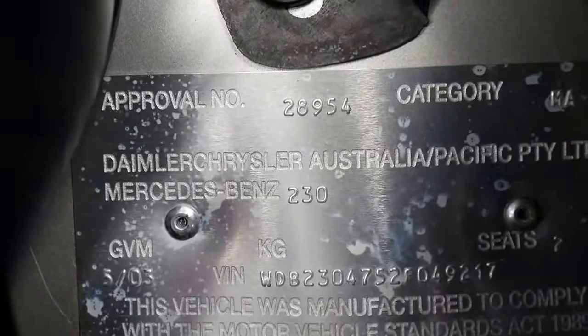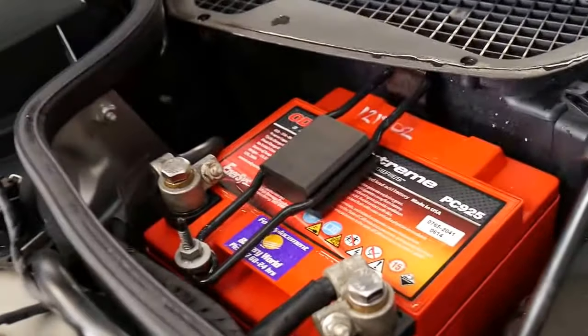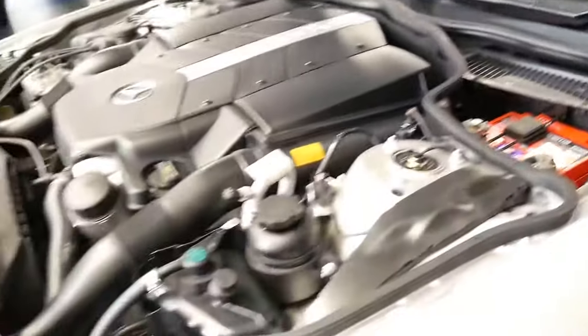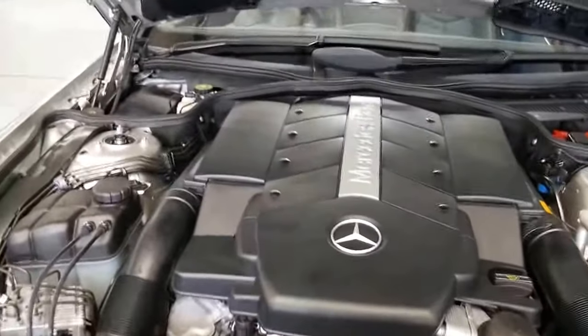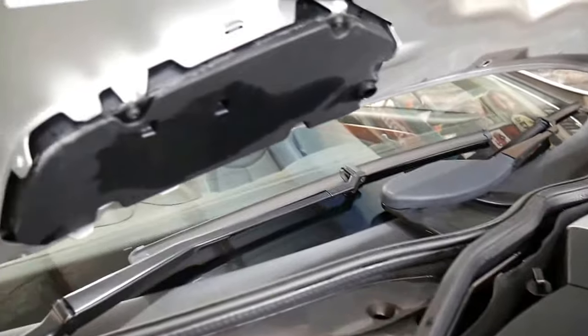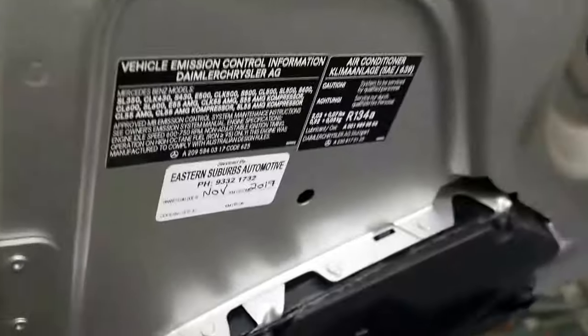There's the compliance plate in there — you can see it was complied in 2003 and that's what you need to be looking for. It's got quite a new battery which is good — an Odyssey Extreme, that's a great battery. These actually have twin batteries, so it's got one battery in the front which is more your starter battery and then it's got another battery in the boot for accessories and things. It looks like it had possibly some brakes done as well at the last service.